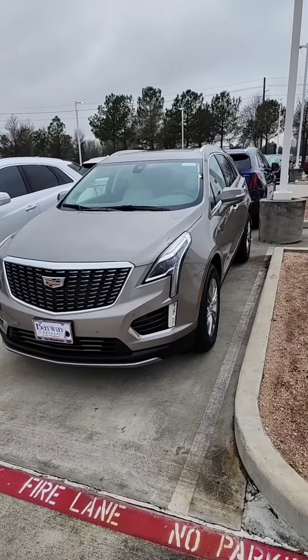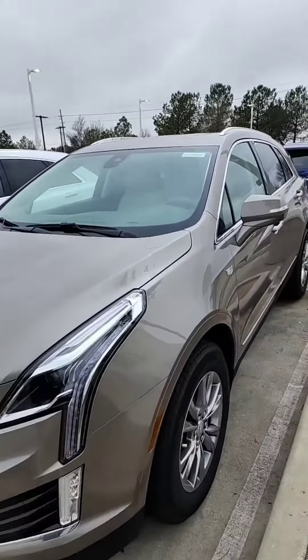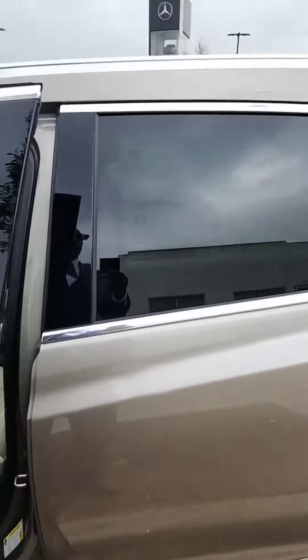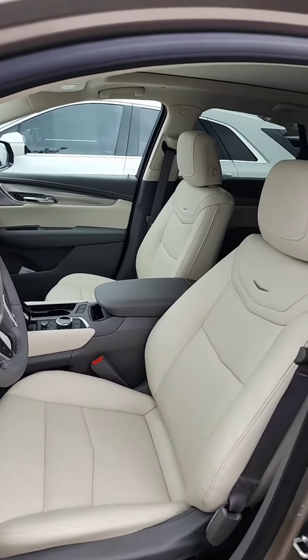We have the Latte Metallic. This one does have the Cirrus colored interior. This is going to be one of the Premium Luxury trim levels. They have a Premium Luxury trim level, so this one will be $54,215. It's got the Cirrus interior.